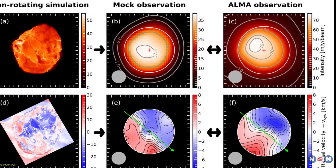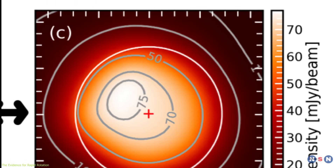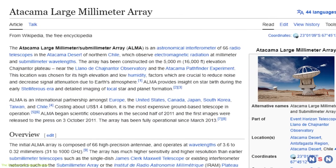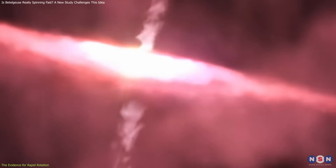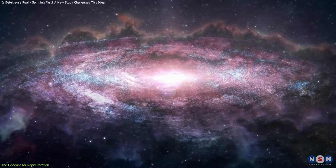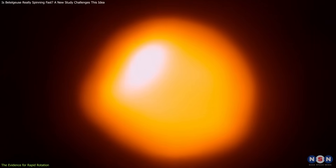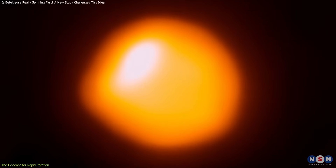The first thing we need to do is look at the evidence for the rapid rotation of Betelgeuse. This evidence comes from observations made by the Atacama Large Millimeter Submillimeter Array in 2017. ALMA is a powerful telescope that can observe the cold gas and dust around stars and galaxies. In 2017, it took an amazing image of Betelgeuse's surface, showing the bright spots that indicate hot gas rising from the interior. This image is the most detailed ever taken of a star other than the sun.